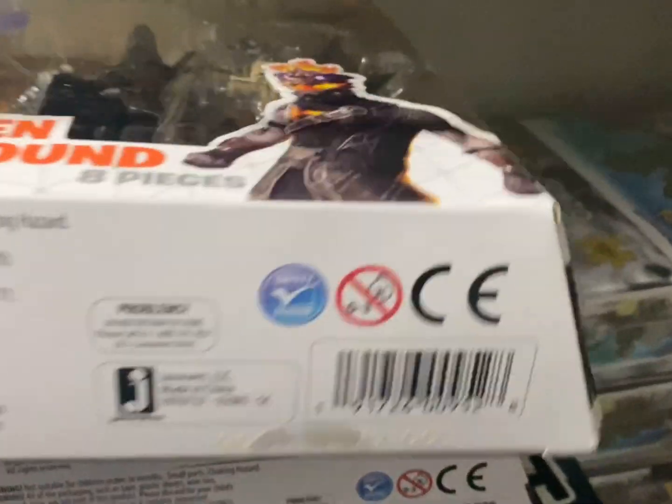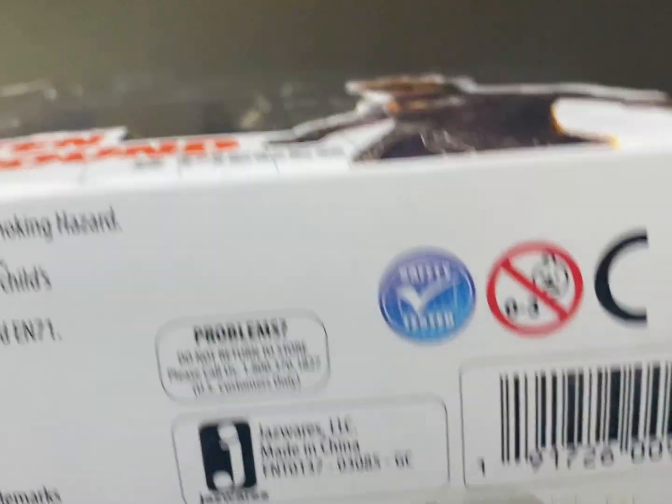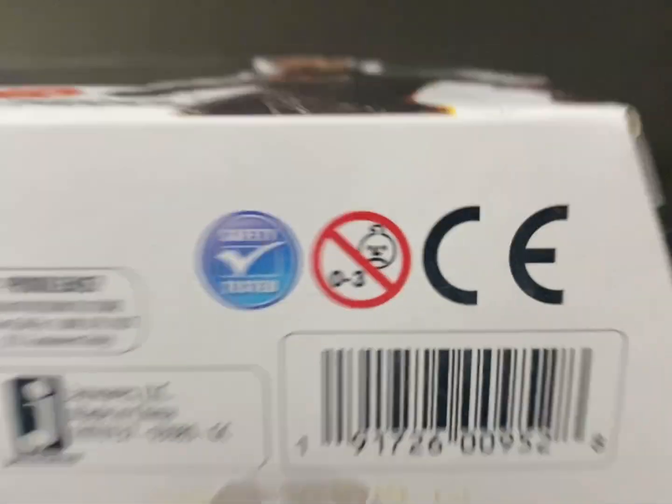Once you find your item, look it up on the eBay app. There's actually a way to scan the barcode — just open the app, go to the search bar in the top right corner, and there's a little picture icon. Click on that and it'll let you scan the barcode. After scanning, look at the sold items by clicking Filter, scrolling down to sold/completed sold items.